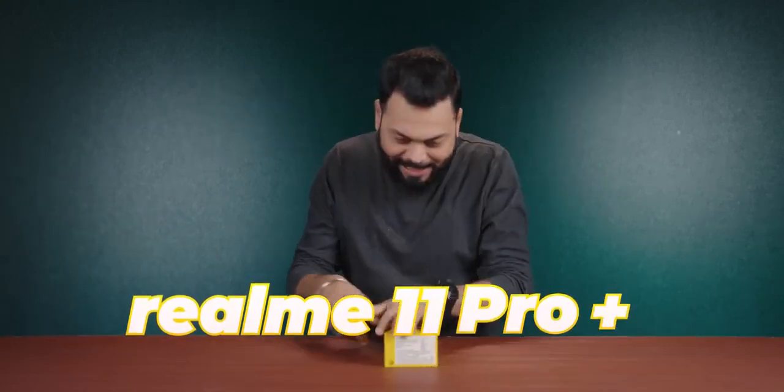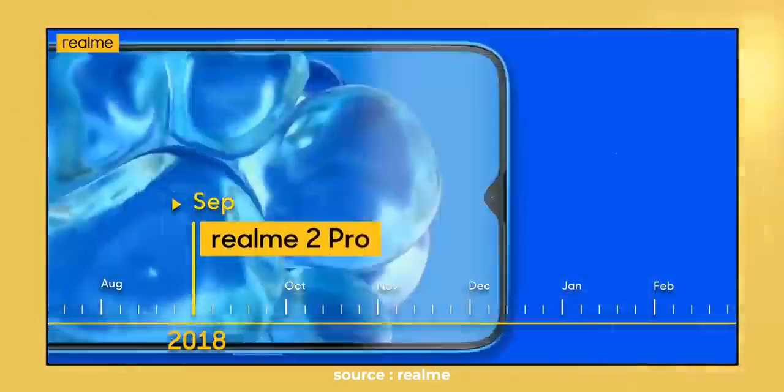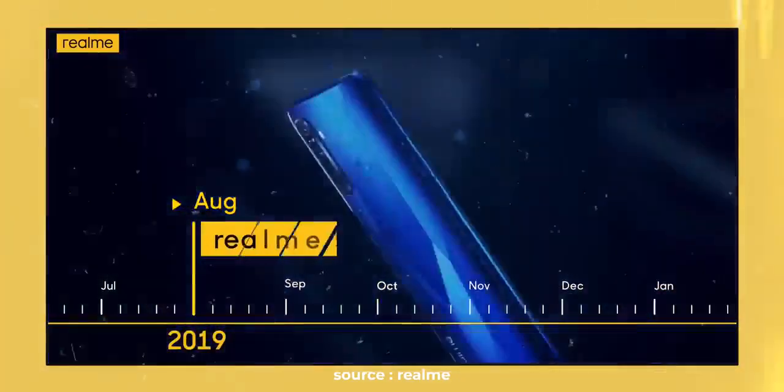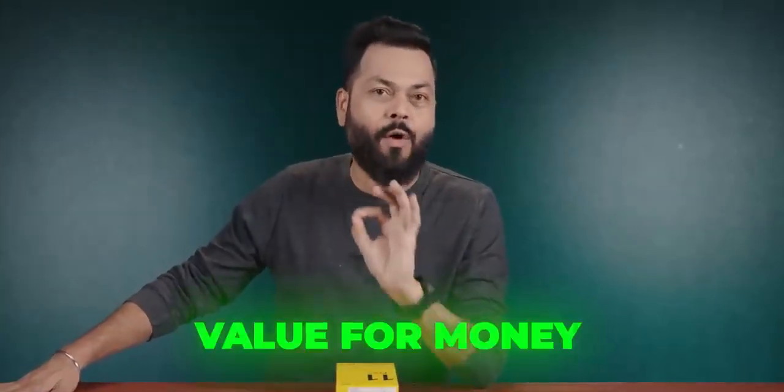Alright friends, Realme 11 Pro Plus has come to us and let me tell you one thing. At one time, when Realme's number series launched, I was super excited. But today this is just another phone. At one time I was a fan of Realme's phones because they used to give best value for money smartphones.